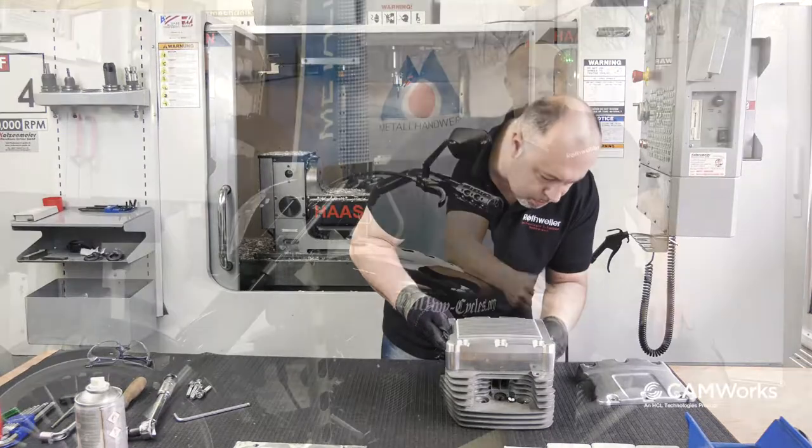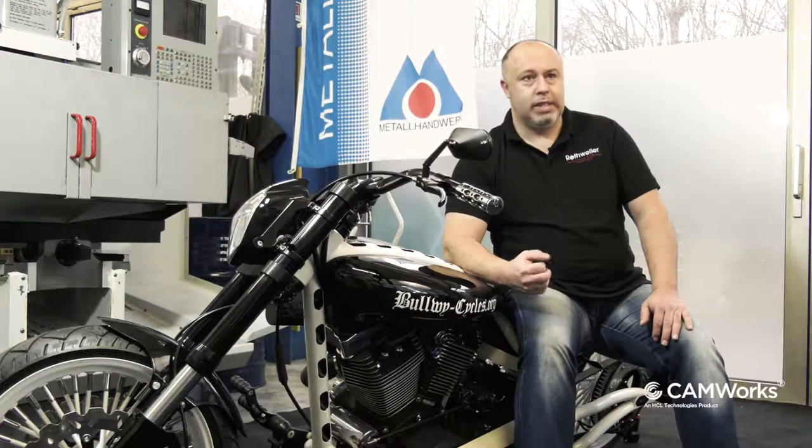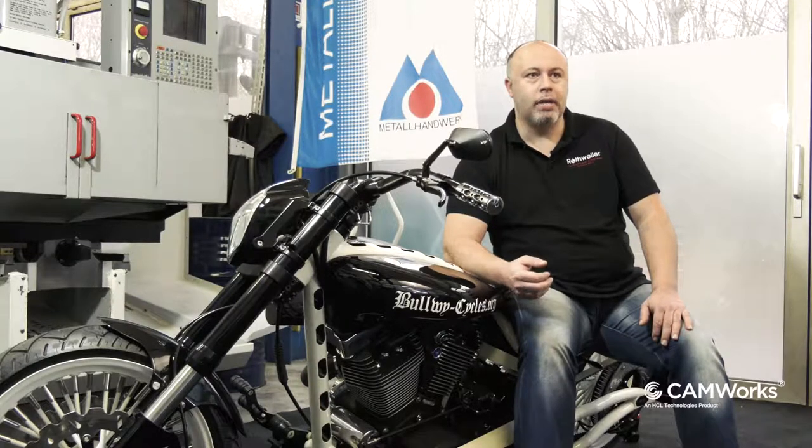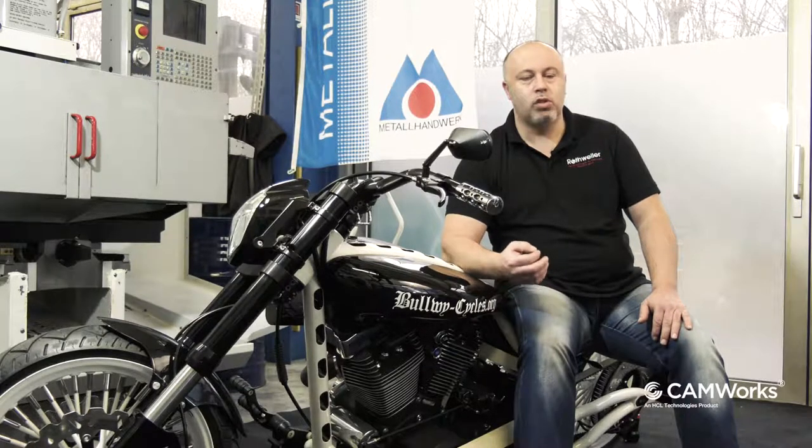Rotweiler Feinwerkmechanik steht für höchste Präzision und Zuverlässigkeit. Daher freut es uns, mit Geometrik einen kompetenten, zuverlässigen Anbieter gefunden zu haben, der uns für den After-Sales-Support perfekt zur Verfügung steht.